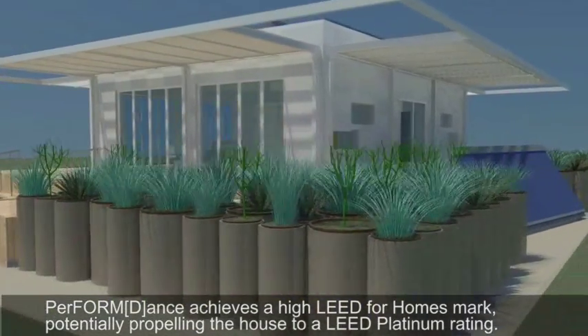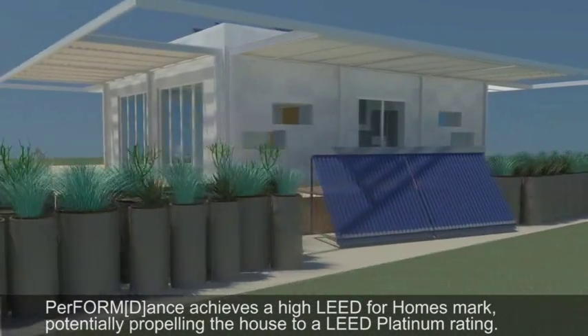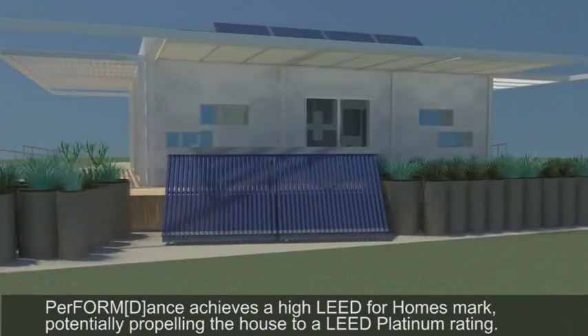Perform Dance achieves high LEED for Homes marks, potentially propelling the house to a LEED Platinum rating.